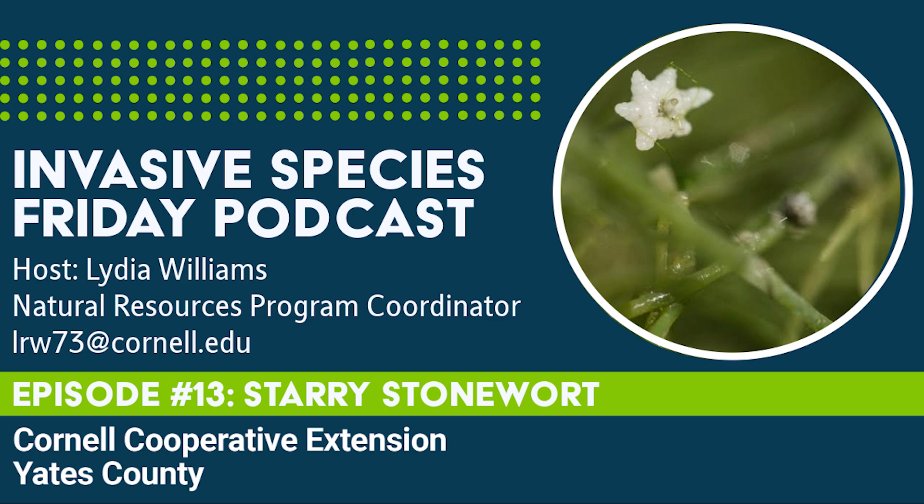The star shapes that form near the base, giving the starry stonewort its name, are asexual reproductive structures called bulbils. These genetic clones can go on to form standalone plants. Stoneworts can also reproduce through fragmentation, like some of the other invasives we previously talked about.